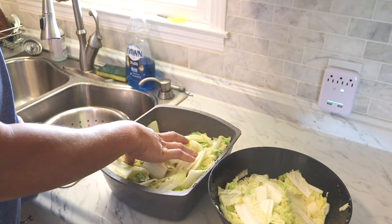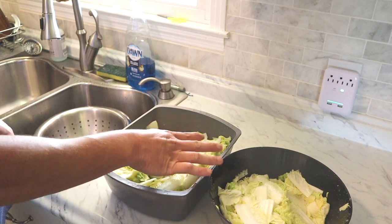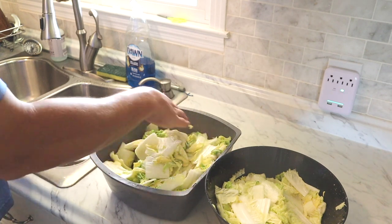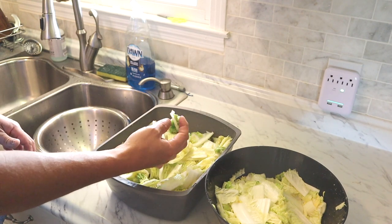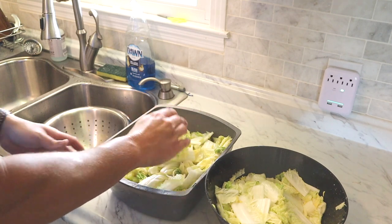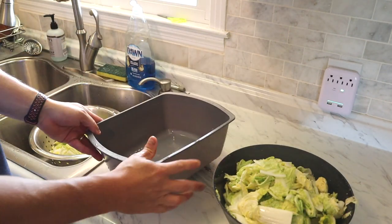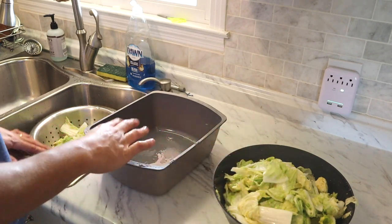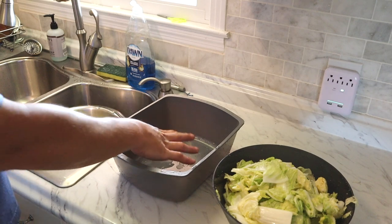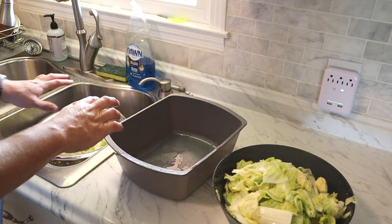Our cabbage has been sitting for a couple hours with the salt and it's actually condensed down a good bit — went from three or four bowls down to just two. You can see it's kind of wilted down some. After mixing it about every 30 minutes, now we've got to drain this stuff. The recipe says to rinse it really good three or four times or else it'll be too salty. Going to put it in a colander with some cold water. Now that it's shrunk down I think I can just use this bowl instead of the fermenting crock — we'll save the fermenting crock for pickles.